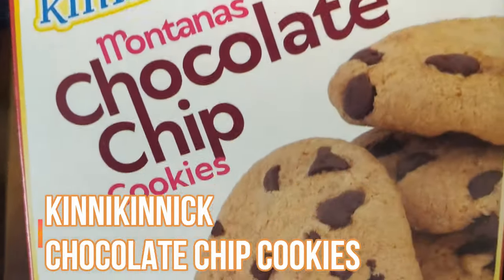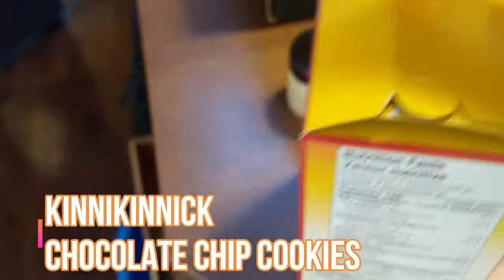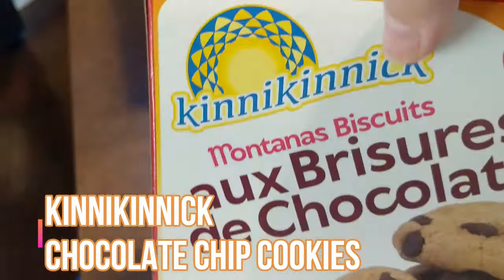I don't think I could ever like any teriyaki jerky over a regular jerky, but it's fine. I remember the first episode we had Cowtown Beef Shack jerky and I really liked it. So next - Kinnik Kinnik Montana's chocolate chip cookies. These are gluten free, free from nuts, gluten, soy, dairy, and peanuts.